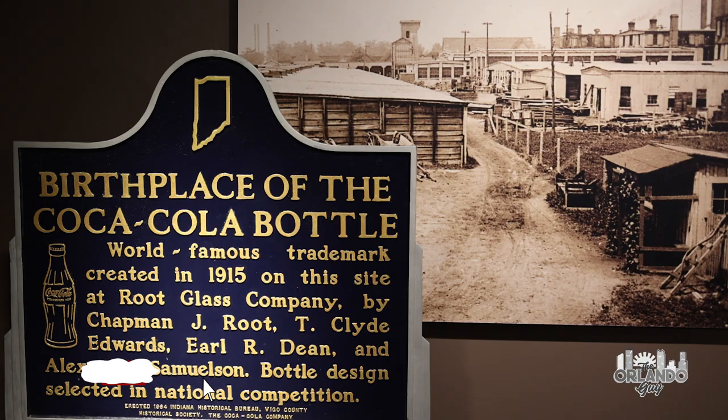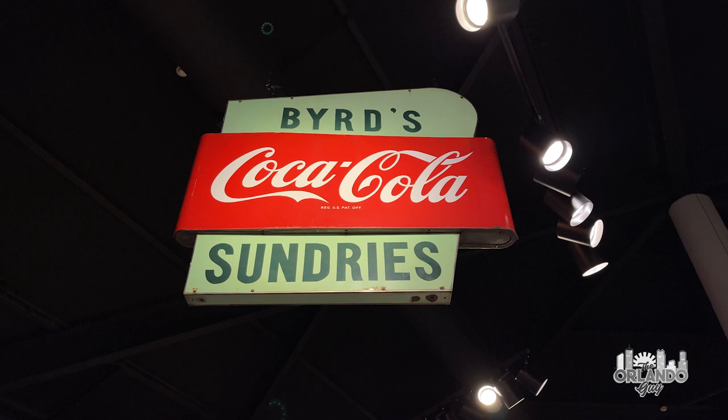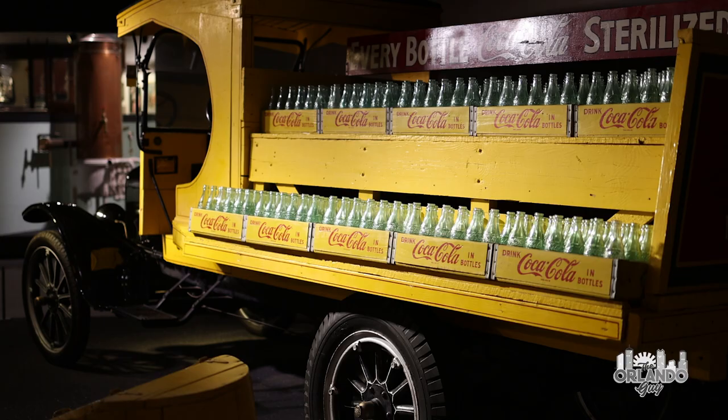But who is the Root family? What is their relationship with Coca-Cola? And how did this amazing collection come to reside in Daytona Beach? It is a fascinating story.